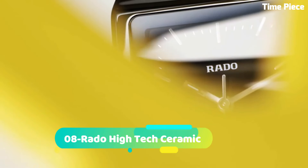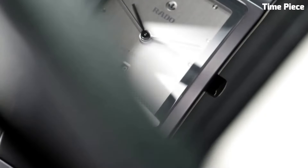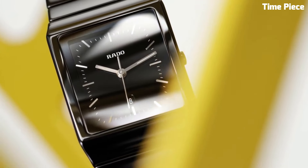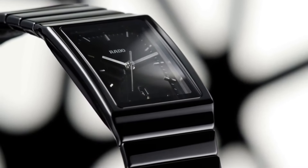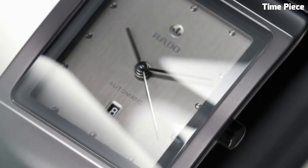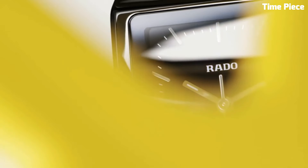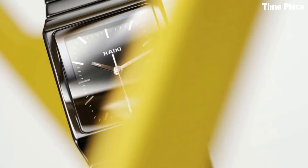Number 8: The Rado High-Tech Ceramic is a testament to innovation and durability. Its unique composition of high-tech ceramic, renowned for its lightweight and scratch-resistant properties, forms a sleek and enduring timepiece. This cutting-edge material is not only aesthetically striking, but also hypoallergenic, ensuring comfort for all wearers. Powered by a precision Swiss movement, it offers accurate timekeeping.